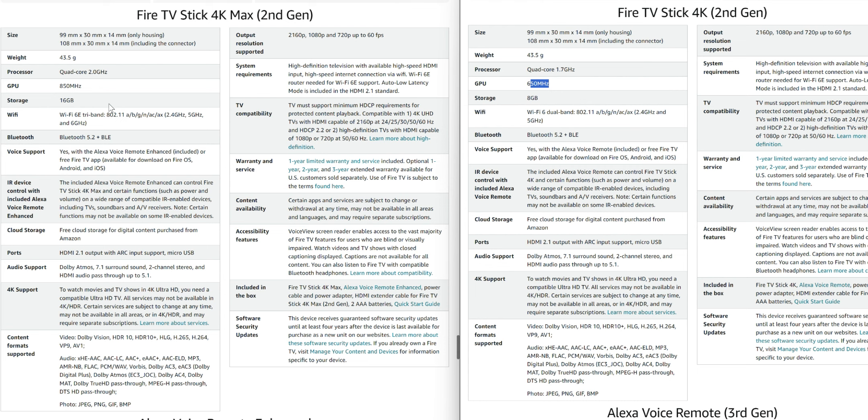Storage is the biggest upgrade: the 4K Max has 16 GB and the 4K has 8 GB. If you're someone who's upgrading, just the storage difference might be worth the extra $10 for the 4K Max. The Wi-Fi is also different — the 4K has Wi-Fi 6, while the 4K Max has Wi-Fi 6E tri-band. Overall, the 4K Max has a better Wi-Fi chip and you should see a bit more performance.